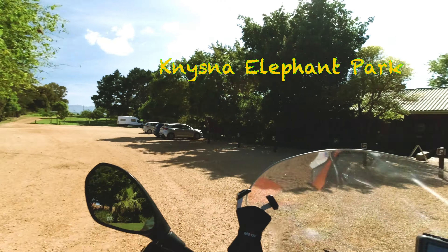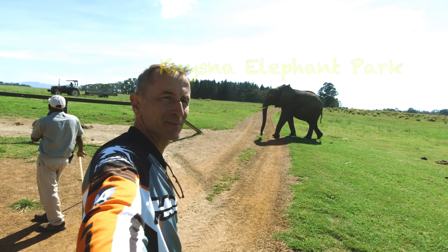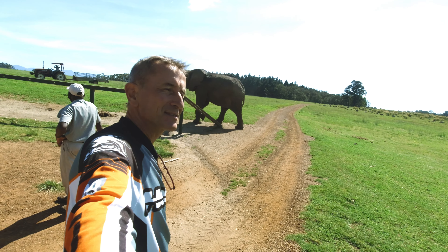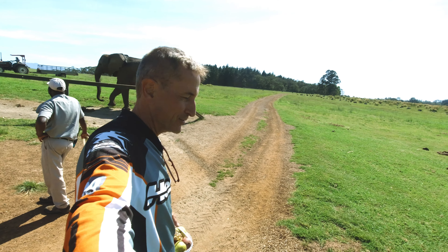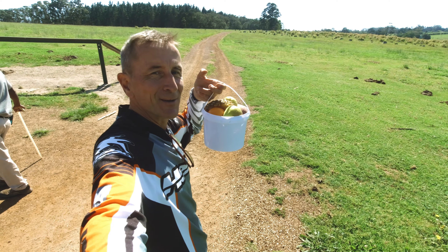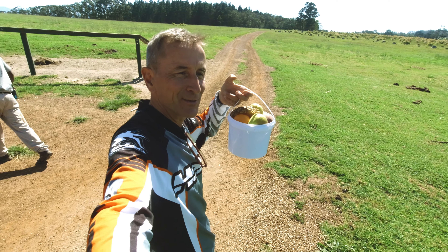Welcome to Knysna Elephant Park. Das ist noch ziemlich früh in der Früh, ungefähr 9 Uhr. Das ist jetzt gerade rechtzeitig zum Frühstück. Frühstück habe ich auch dabei – einen Eimer voll Früchte. Und dann lassen wir sie mal reinhauen, die Jungs.